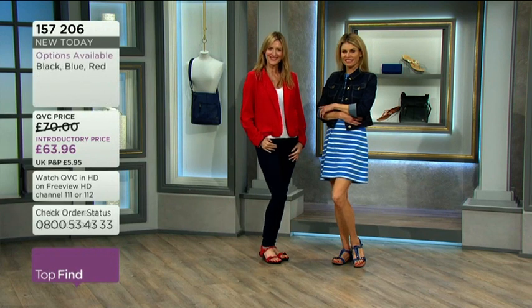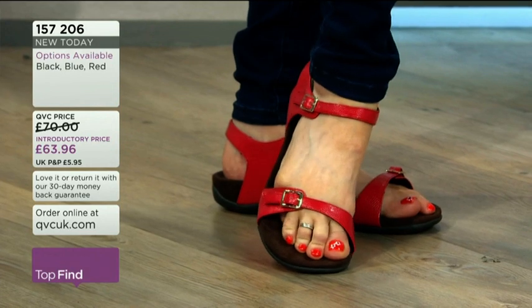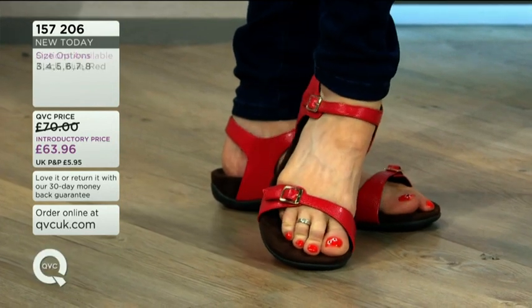A lot of the wear and tear we feel and the aches in other parts of the body often have their origin in our feet — it's all related, it's all connected.